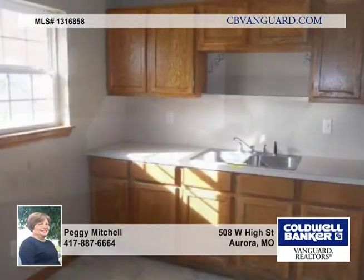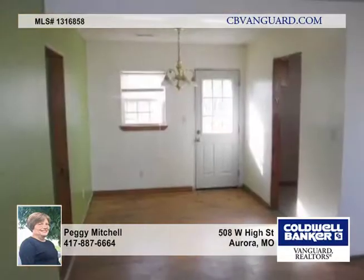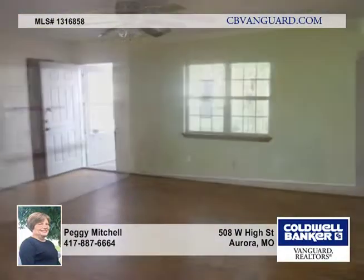Here's a nice ranch house with vinyl siding and a large front deck. This home was remodeled in recent years and features three bedrooms and one bathroom.